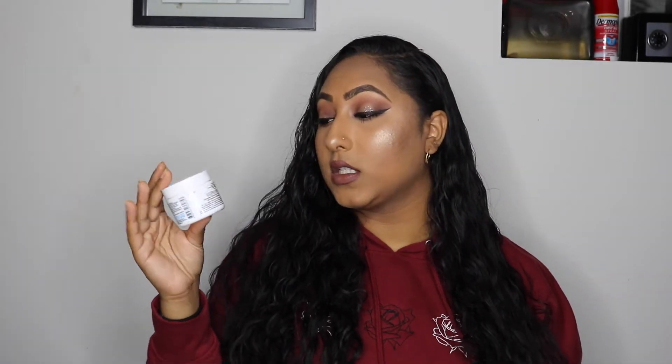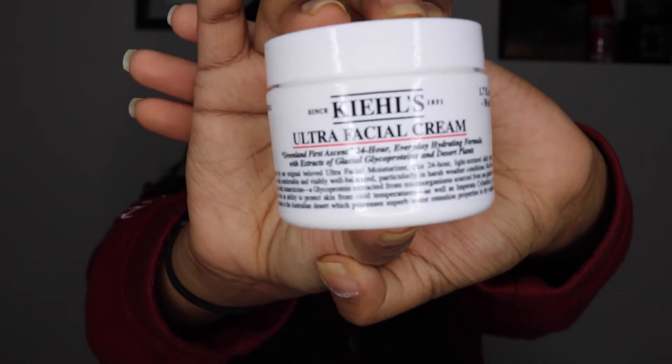Next up is the Kiehl's Ultra Facial Cream, which is just like an everyday moisturizer. This is how the outside looks. I'm not gonna open it now because I have other moisturizers open right now, but I'm gonna do a first impressions video soon where I'll open the majority of these items and share my thoughts.